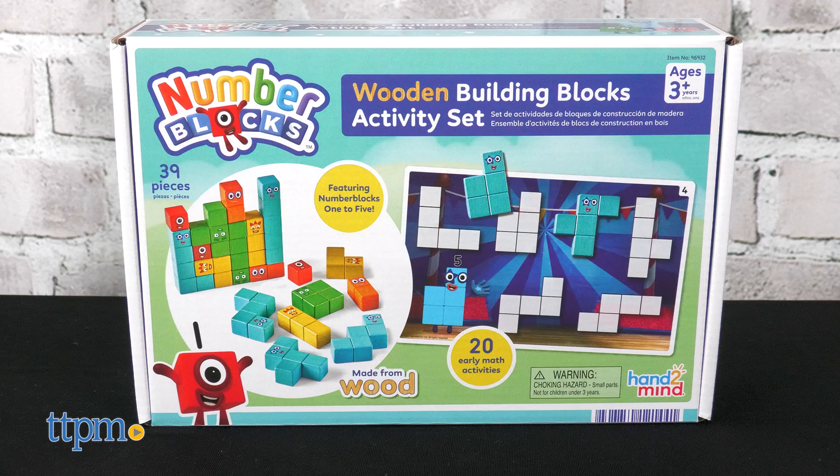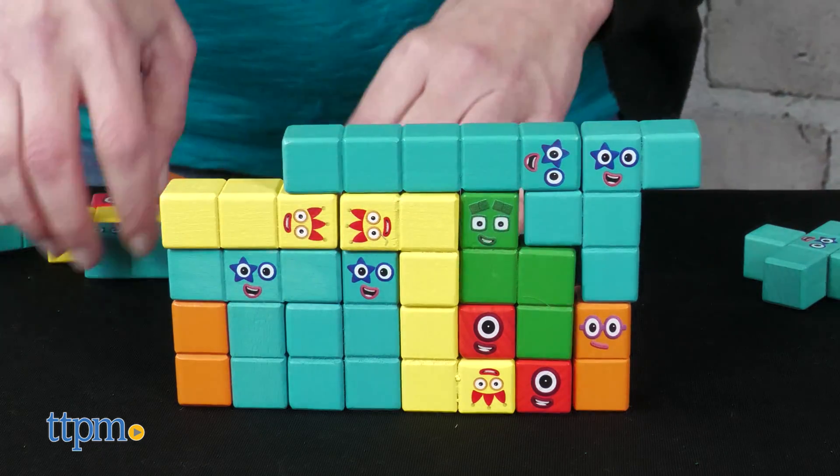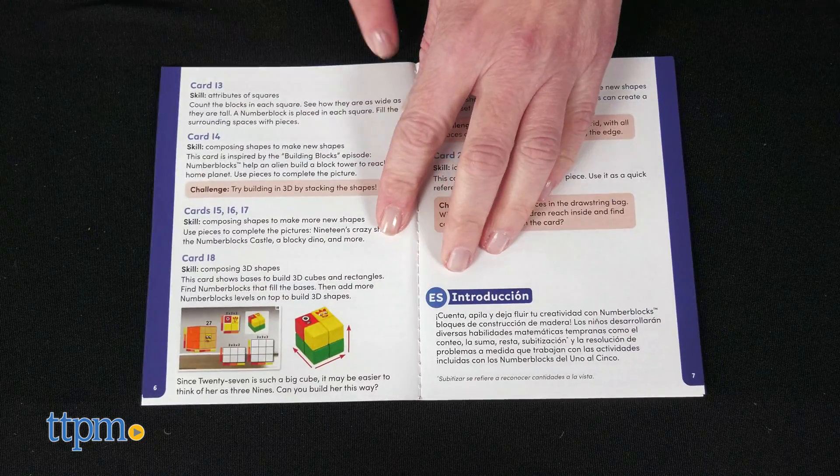The Wooden Building Blocks Activity Set is also for ages three and up. It comes with 28 wooden number block shapes, plus 10 double-sided activity cards, an activity guide, and a storage bag.